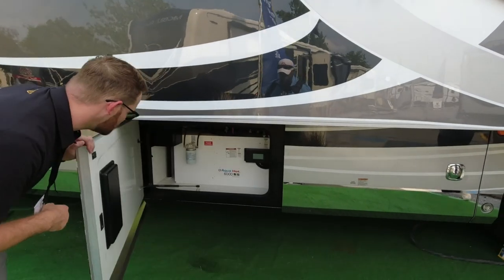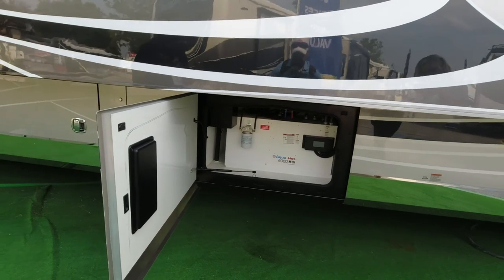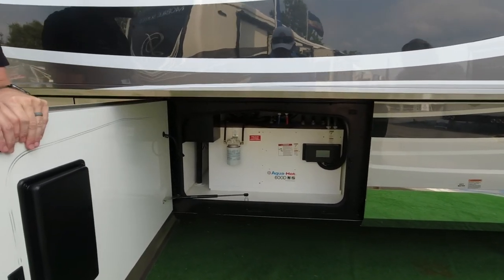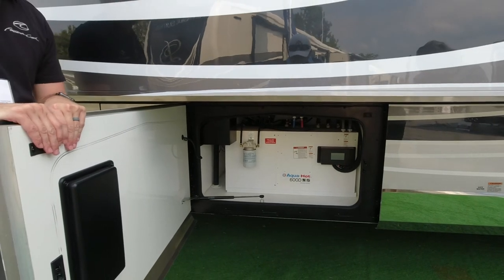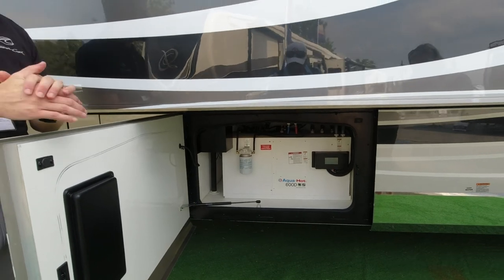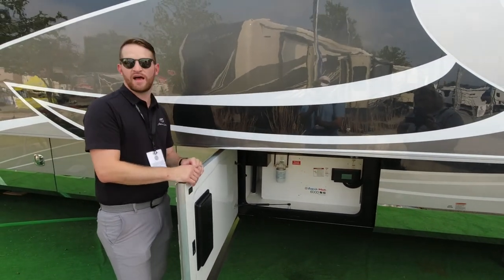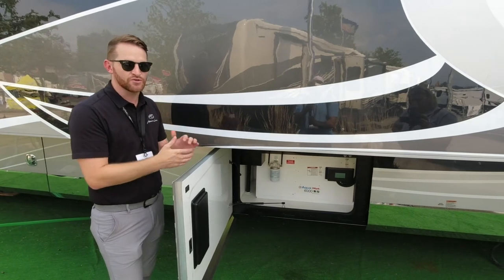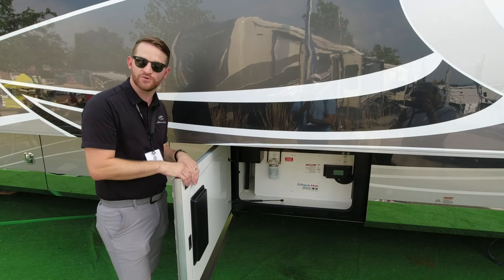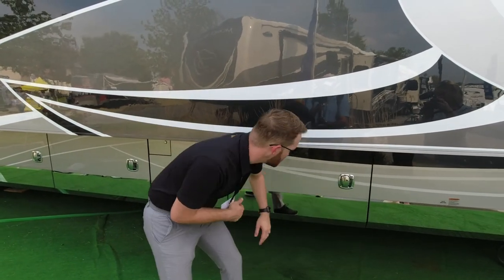All American Coach product is going to have AquaHot, which gives you unlimited hot water and handles all your house heat and bay heat. For the American Eagle — being our flagship — it gets the AquaHot 600D, one of the biggest units any RVs are using. It provides maximum hot water output and maximum gallons per minute, plus an extra electric coil — two electric coils to get it to work instead of one — so house heat, bay heat, and hot water all from the AquaHot.